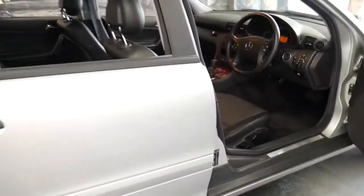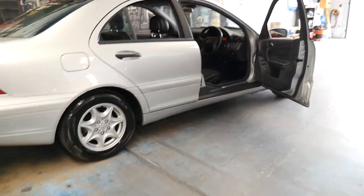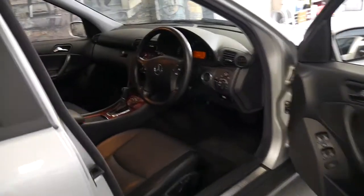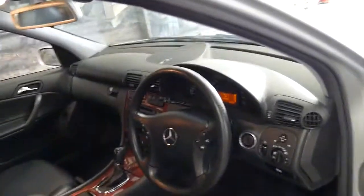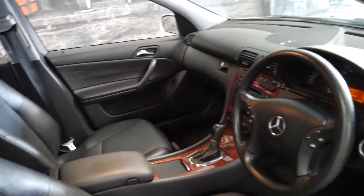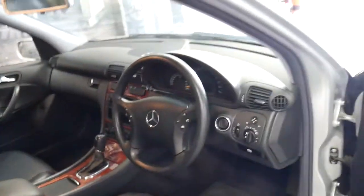The good thing about this car is it hasn't been a Sydney car or a Melbourne car. It's been in the country and it has low kilometres for its age. Normally with country cars you get two or three hundred thousand kilometres, but they're in immaculate condition. Whereas this one still has quite low kilometres and is absolutely beautiful.